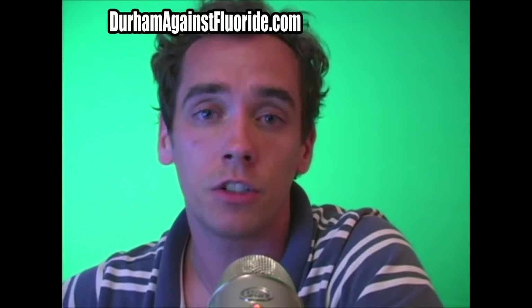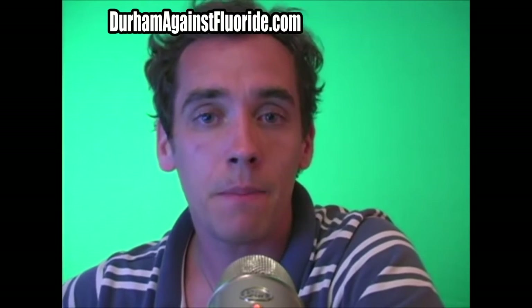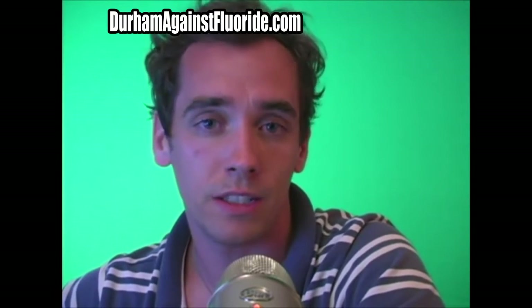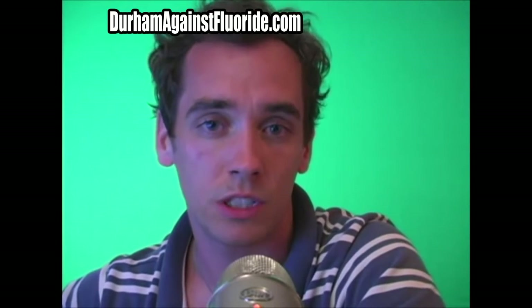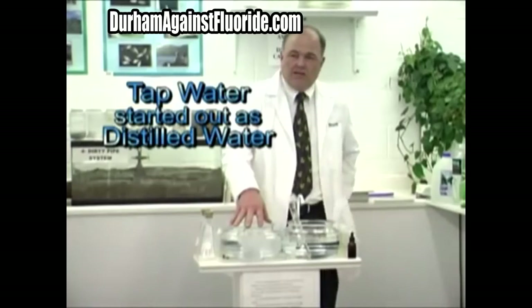But after so much research, I discovered a far superior method to removing the medications and toxins deliberately added to our water supply, and that method is called distillation. To understand why distillation is so important to your health and your future, I hope you'll watch this next clip — a short science lesson on distillation. Tap water started out as distilled water.